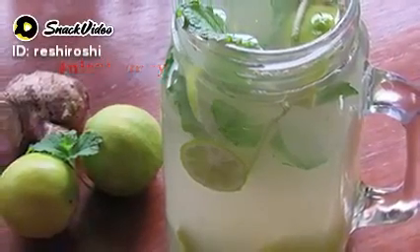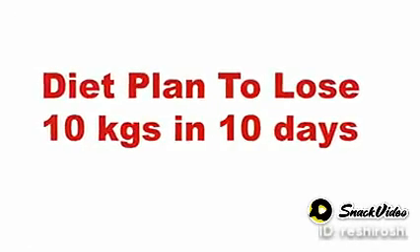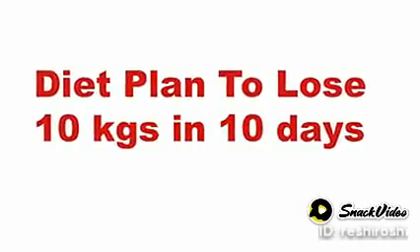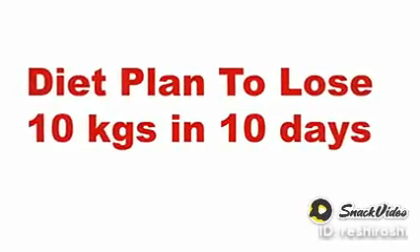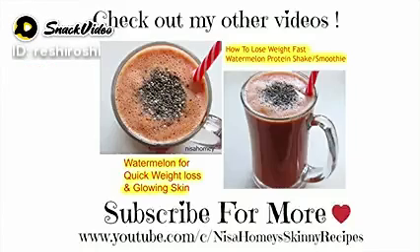Do try this meal plan and share your results with me. If you like this video or would like to see more such videos, please give a thumbs up. If you are new to my channel, hit the subscribe button to stay updated with new videos. Thank you for watching, and until next time, take care, bye bye.